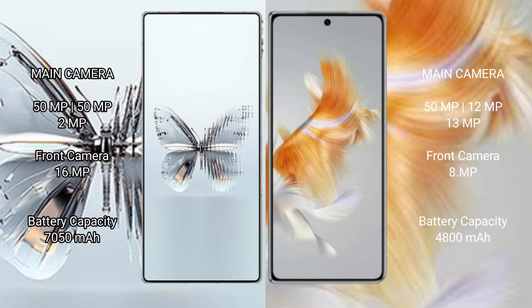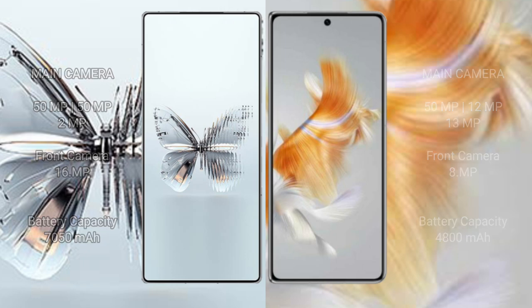Red Magic 10 Pro Plus has a 7000mAh battery with 120W fast charging support. Wahabamate X3 has a 4800mAh battery with 66W fast charging support. I'll see you next time.